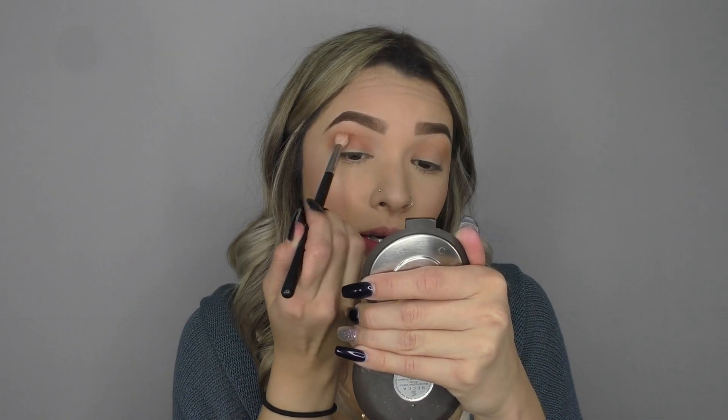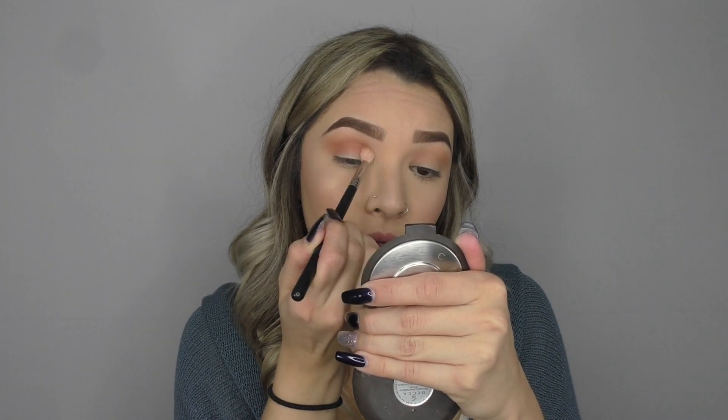Now I'm going in with Zion, taking that with my Morphe M513 brush, and just focusing that shade a little bit into the crease — going back and forth.